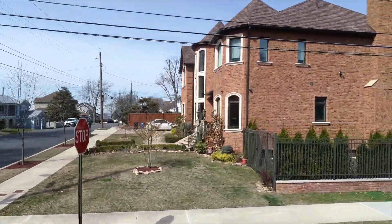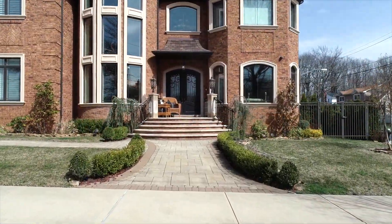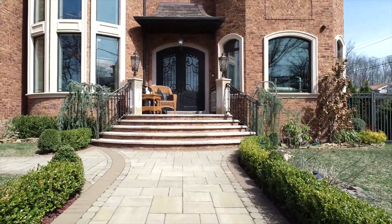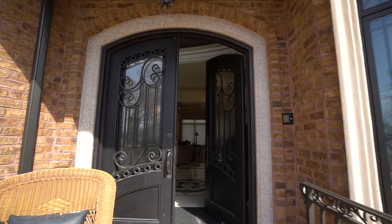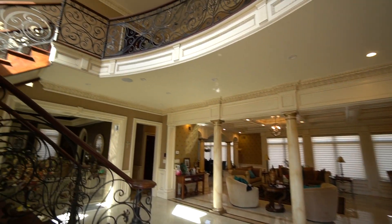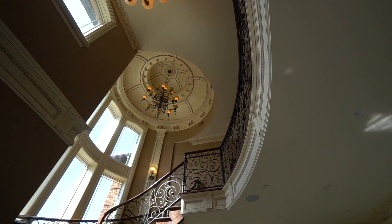This luxury home features 5 bedrooms, 4 bathrooms, and custom woodwork and crown molding that you will see as we enter the foyer. The marble and porcelain medallion on the floor welcomes you. Wrought iron railings wrap around 3 stories to the dome with a bronze finished chandelier, which is motorized.